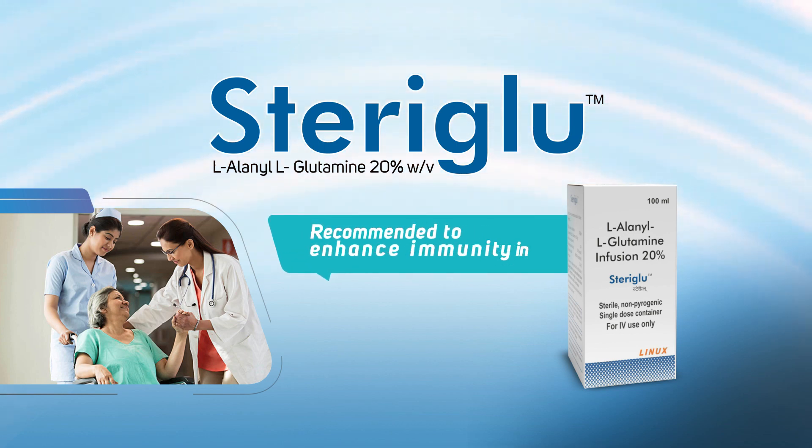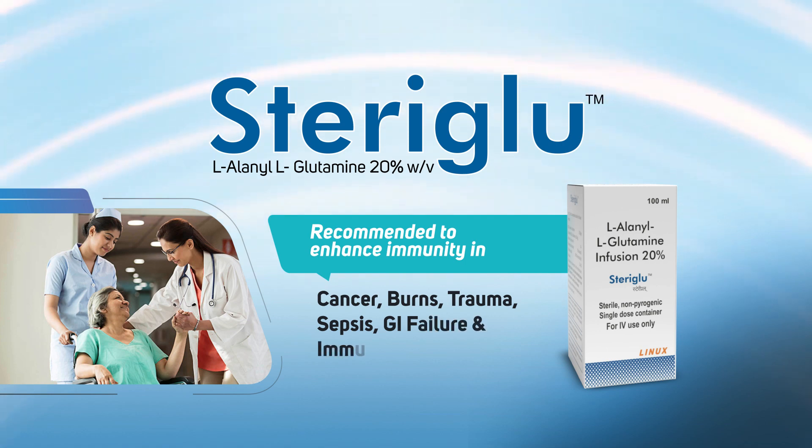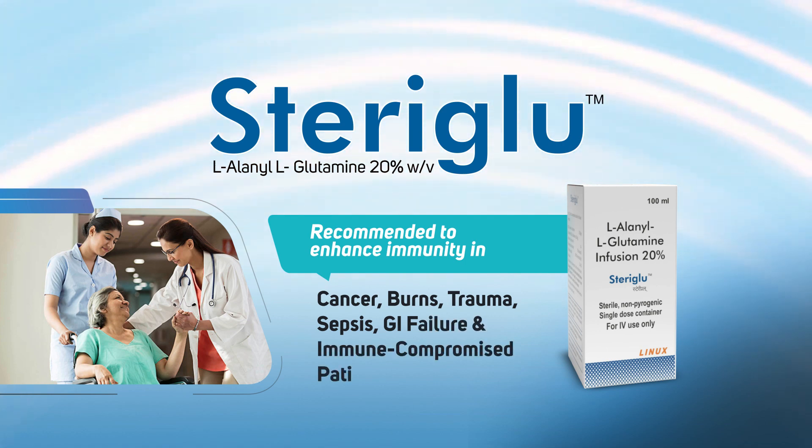Recommended to enhance immunity in cancer, burns, trauma, sepsis, GI failure, and immunocompromised patients.